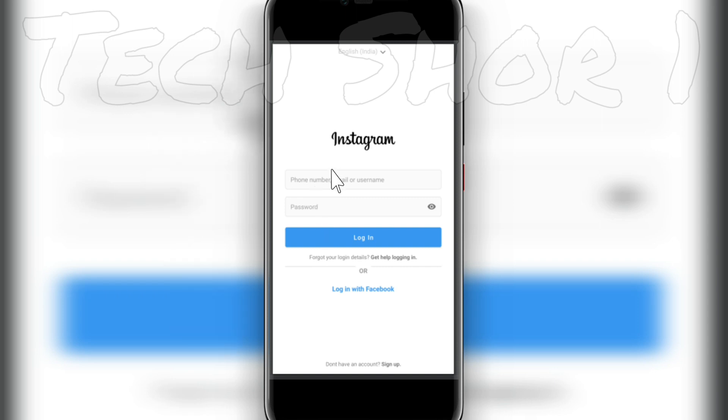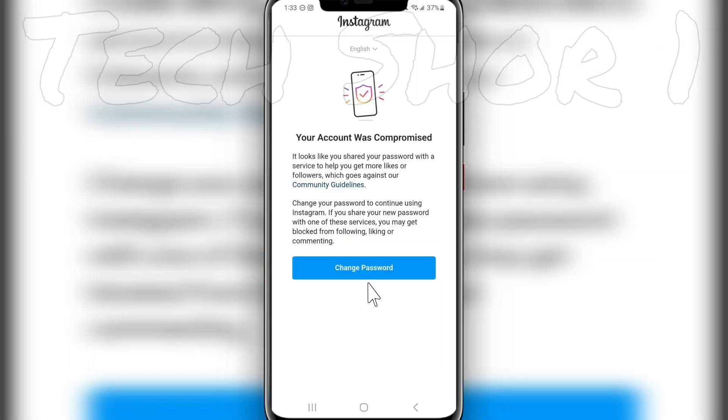You can verify via SMS. Then change your password. Save the application password and confirm the password change.